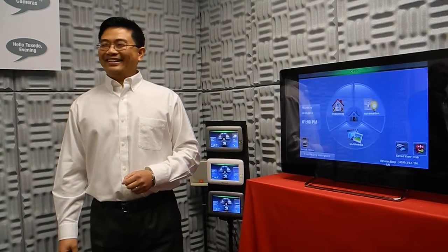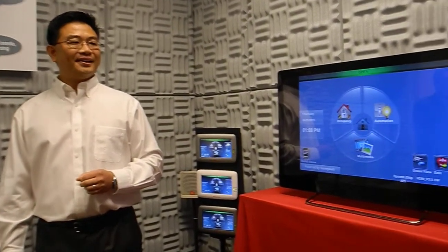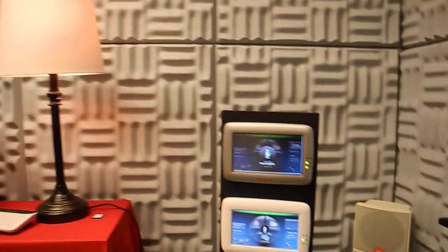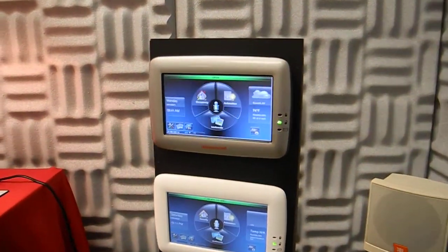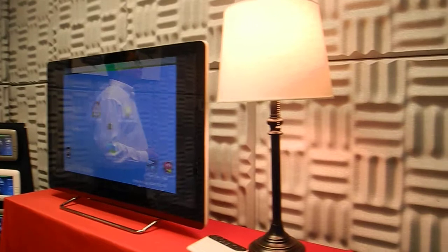Tuxedo is always listening, waiting for a trigger phrase. Hello Tuxedo, wake up. It picked up the command — lights on, shades up — it executed a scene. It handles multiple actions in one shot, simplifying your operation. Instead of walking up to it, even if you're carrying a lot of stuff, you can just say the command.